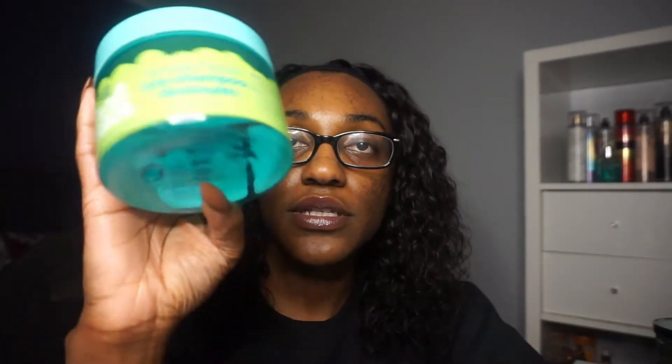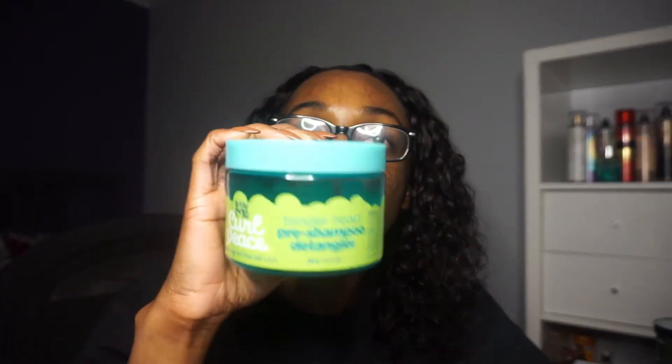Next I have the Just for Me Curl Peace Pre-Poo Pre-Tenderhead Pre-Shampoo Detangler — these names are long. I really love this product. I have the type of hair that's just going to retangle no matter what, but this does a good job of keeping my hair noticeably more detangled than other products throughout my entire wash day. It's accessible and affordable — what more could you ask for? I already have another one and I think it's going to be a staple.